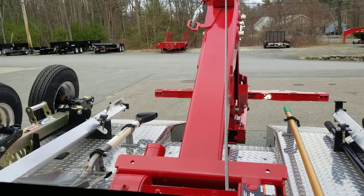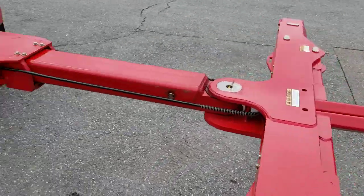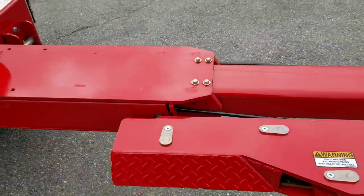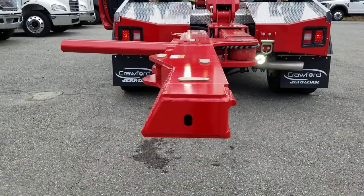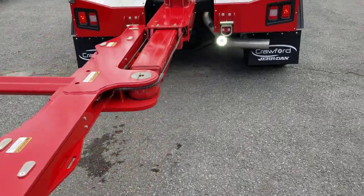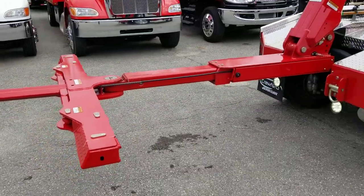This head pivots full 90 degrees, so if you need to pull a car out of a parallel park spot, you can get in there where it's nice and tight, where most self loaders can't get to. This crossbar is the lowest profile in its class — a little bit narrower crossbar than everybody else as far as height goes — and that helps you get under cars with flat tires and stuff a little bit easier.